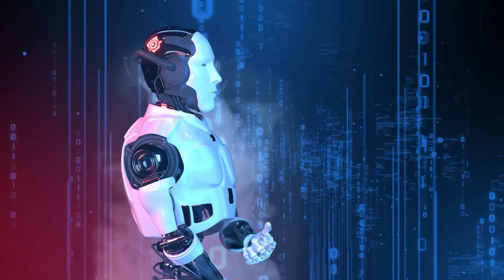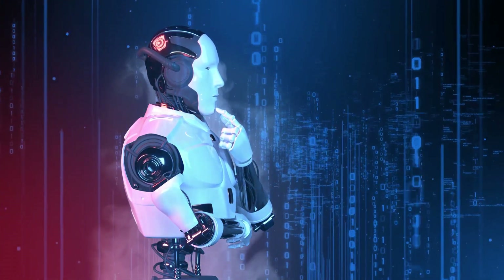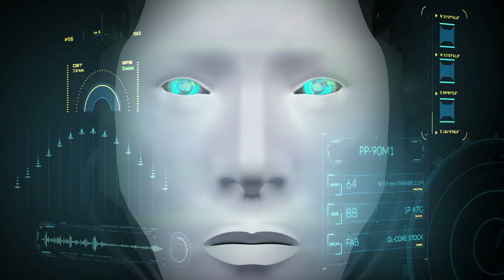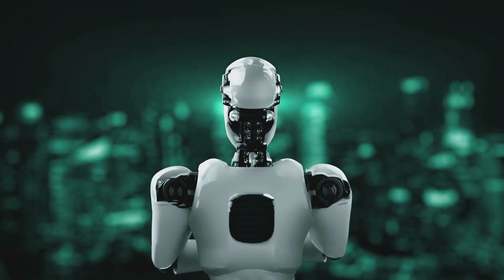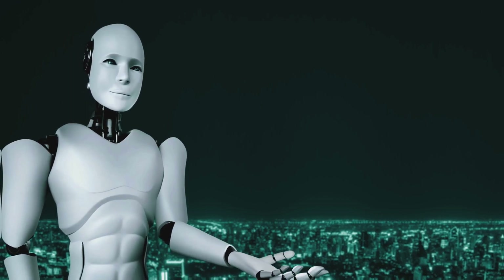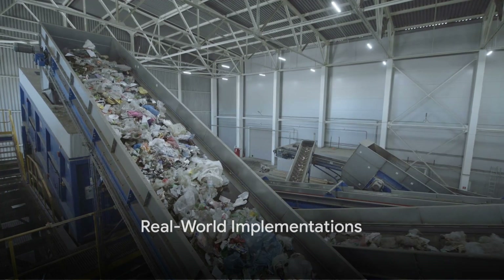The Zen Robotics 4.0 is a testament to the power of AI technology. It's a glimpse into a future where waste is no longer a problem, but an opportunity — a future where we can manage our resources more effectively and contribute to a more sustainable and circular economy. AI in waste management is not just a concept; it's a reality.